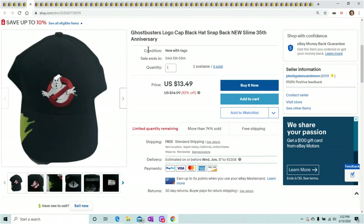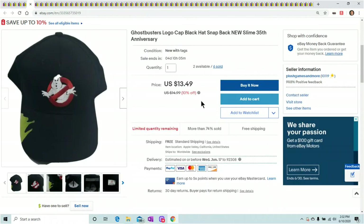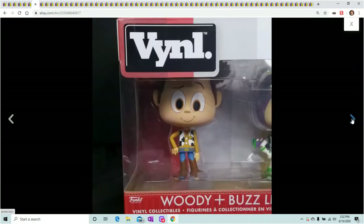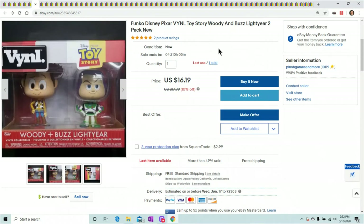Here's the Ghostbusters logo cap with the slime on it — shown these a few times out of my Ghostbusters mystery box. Six sold so far for $13.49. Next, a Funko Disney Pixar VYNL I got from GameStop — I think I paid either $3 or $5 for it. Funko Pop is more popular than VYNL, but I sold this one for $16.19 and I still have one left.